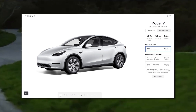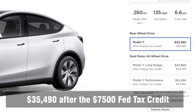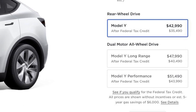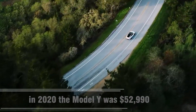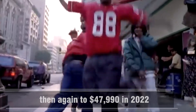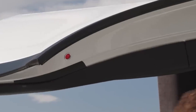The Model Y also got a $2,000 price reduction. The lowest price Model Y, the rear-wheel drive variant, now starts at just $42,990 — that's $35,490 after the $7,500 federal tax credit. The dual motor all-wheel drive Model Y starts at $47,990, and the Model Y Performance starts at $51,490. Back in 2020 the Model Y was $52,990, then dropped to $49,990 in 2021, and again to $47,990 in 2022.